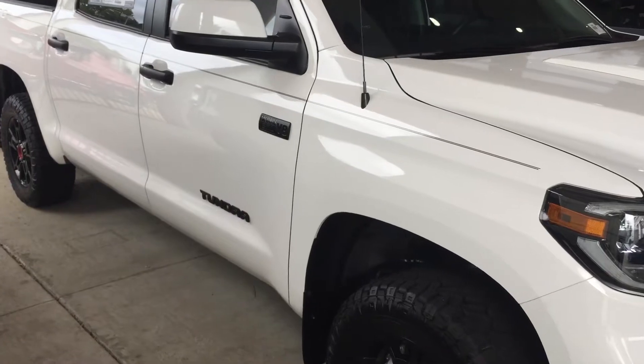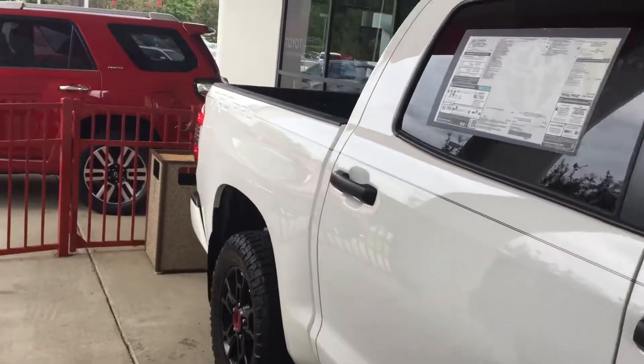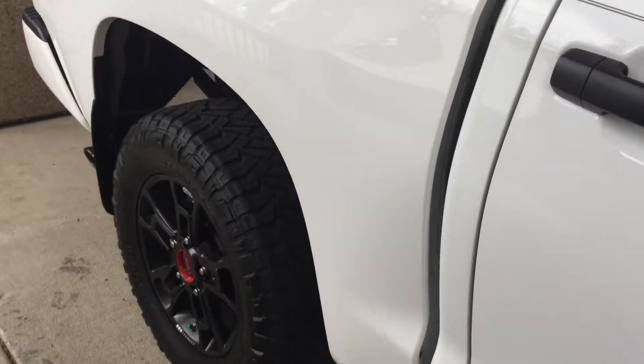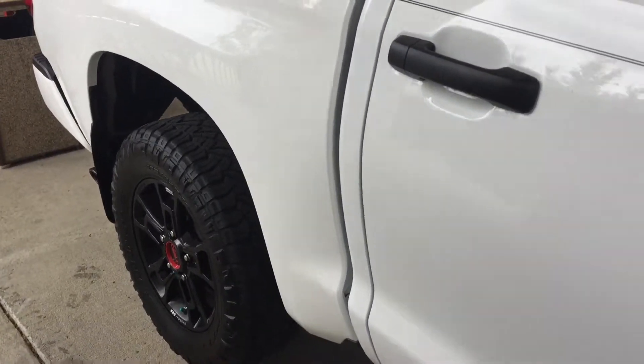Obviously you've got the huge 5.7 I-Force V8 engine. I don't know if we can see this on the back, but you do have the TRD Pro stamped bed liner. Also with this truck we have the TRD Pro 18-inch TRD Pro rims with the upgraded Nitto Ridge All-Terrain Grappler tires.